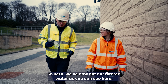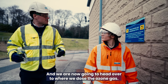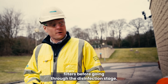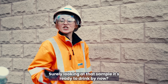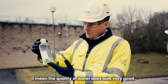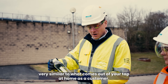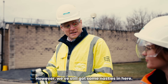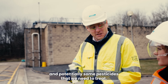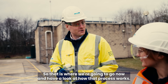So where does the filtered water head next? Come this way and I'll show you. We've now got our filtered water, as you can see here, and we're going to head over to where we dose the ozone gas. It will then move to the granular activated carbon filters before going through the disinfection stage. Looking at that sample, it's ready to drink by now, surely? The quality of water does look very good and it probably looks very similar to what comes out of your tap. However, we've still got some bacteria, viruses, and potentially some pesticides that we need to treat.